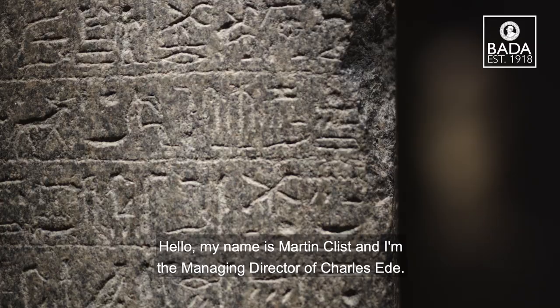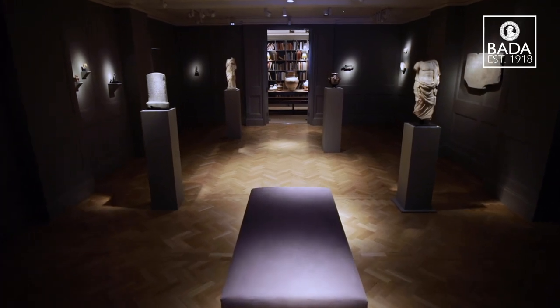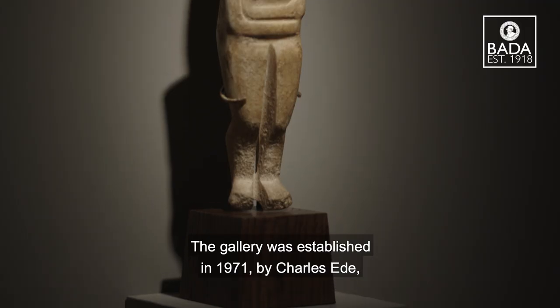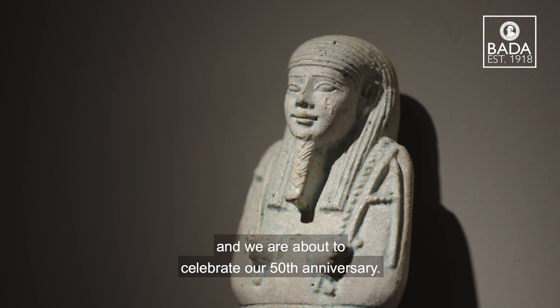Hello, my name is Martin Clist and I'm the Managing Director of Charles Ede. The gallery was established in 1971 by Charles Ede and we're about to celebrate our 50th anniversary.